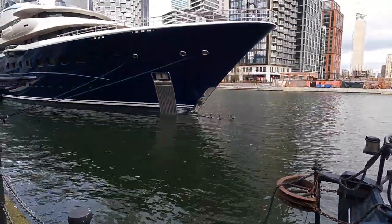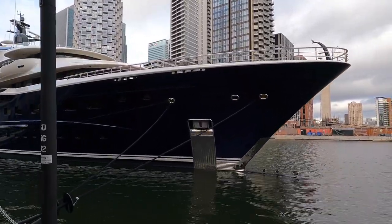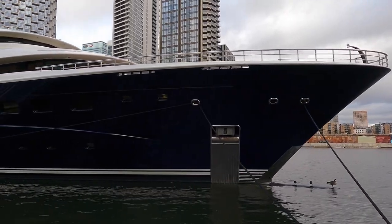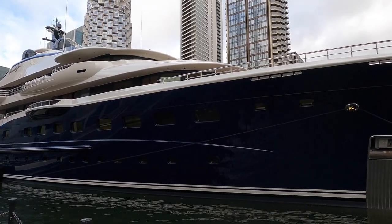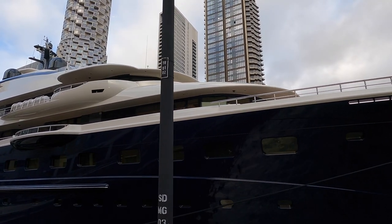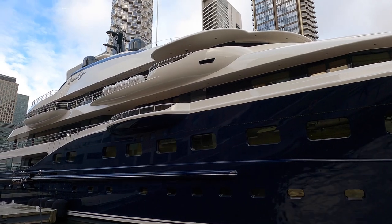This is Here Comes the Sun, a $150 million, 89-meter marvel of naval architecture. She was built by Amels in 2017, but had a refit just four years later in 2021. She has a steel hull and is powered by twin Caterpillar 3,150 horsepower engines. She has a cruising speed of 12 knots with a top speed of 17 knots. Her exterior design is by Tim Hayward and her interior design is by Winch Design.